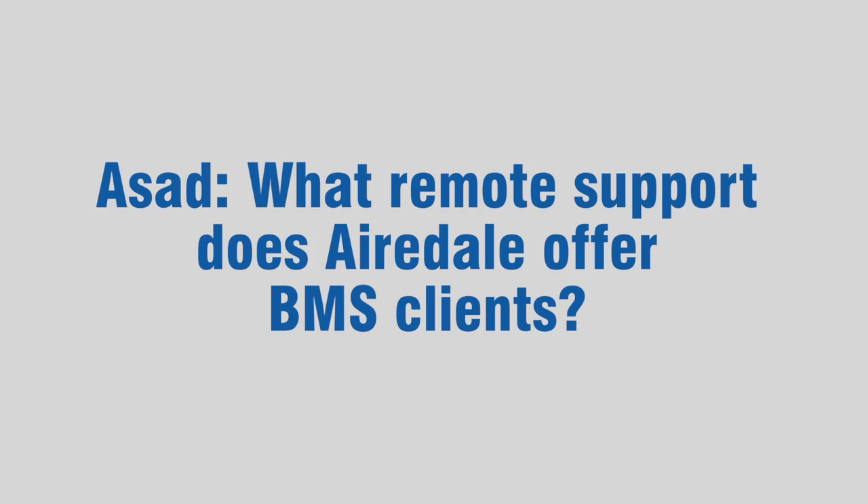My name is Asad Liakut and I'm a Controls BMS Engineer at Airedale International Air Conditioning. Airedale offers remote support to our BMS customers. That basically entails us having access to their site, and we can remotely monitor anything that may happen. We do offer that as a contract, so if anything happens overnight we would be alerted and can then alert the customer.